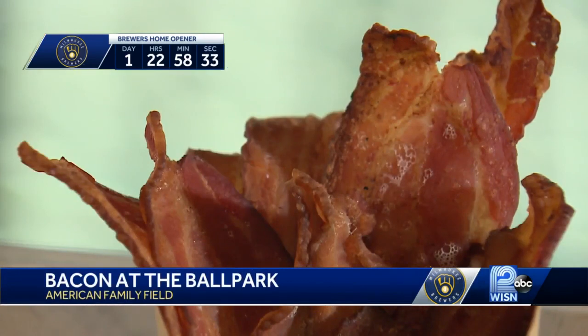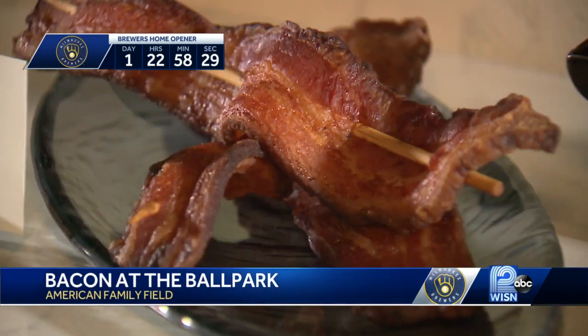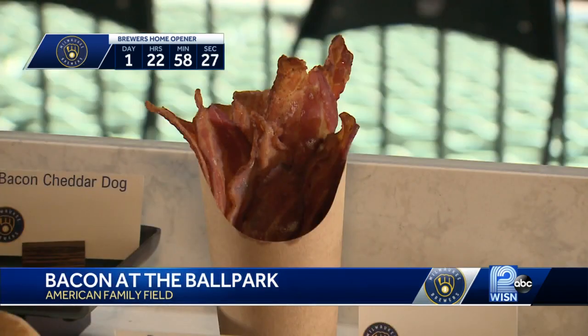I think that the players are the only ones that actually have an offseason. We're here all the time, all winter long. It was just a lot of collaboration between Chef Joe and I. Bacon seems to be the star of the show with bacon wrapped hot dogs, bacon on a stick, and even bacon in a cup.